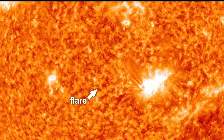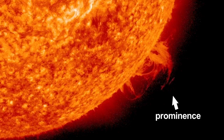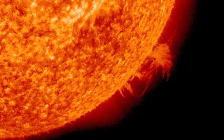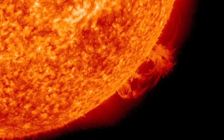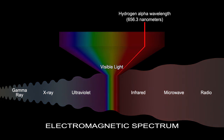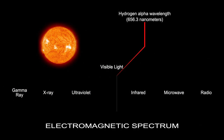Flares that explode and prominences that sometimes erupt into space from the sun can be seen with special H-alpha filters. These special narrowband filters isolate only the hydrogen-alpha wavelengths, blocking all the other colors of light and revealing the sun's chromosphere.